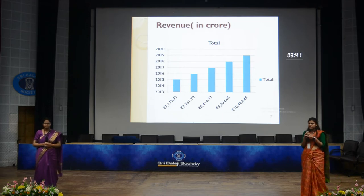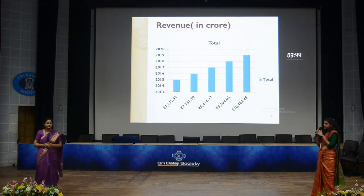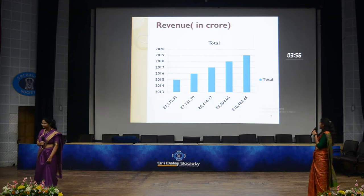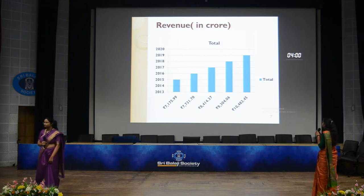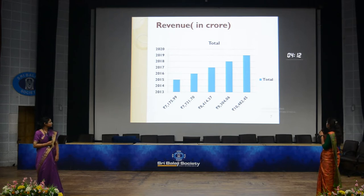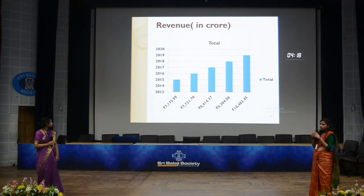The revenue of the last five years of Britannia has been shown on the screen. In 2015, the revenue was ₹7,175.99 crores. In 2016, it was ₹7,731.70 crores. In 2017, it was ₹8,414.37 crores. In 2018, it was ₹9,304.06 crores. And in 2019, it was ₹10,482.45 crores. It is clearly visible that year after year the revenues keep increasing, and in 2019 it increased up to 10%.